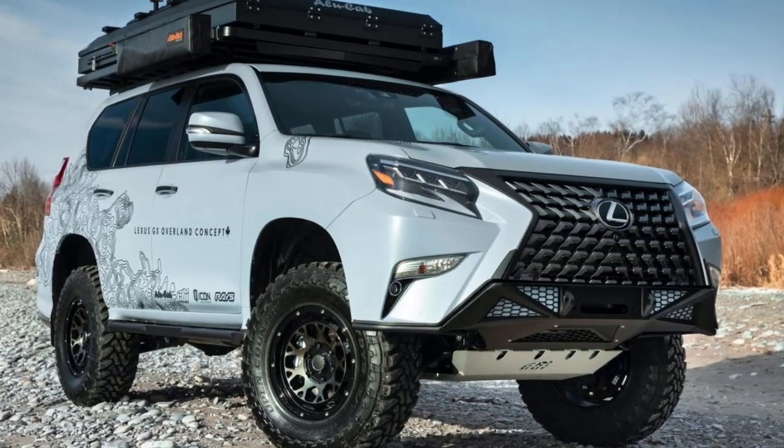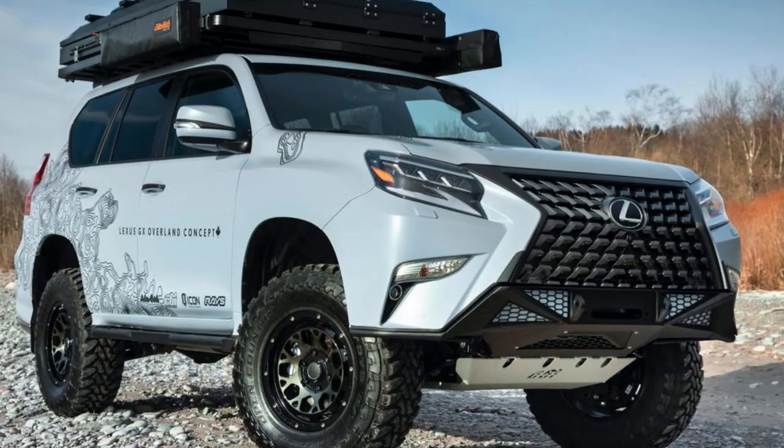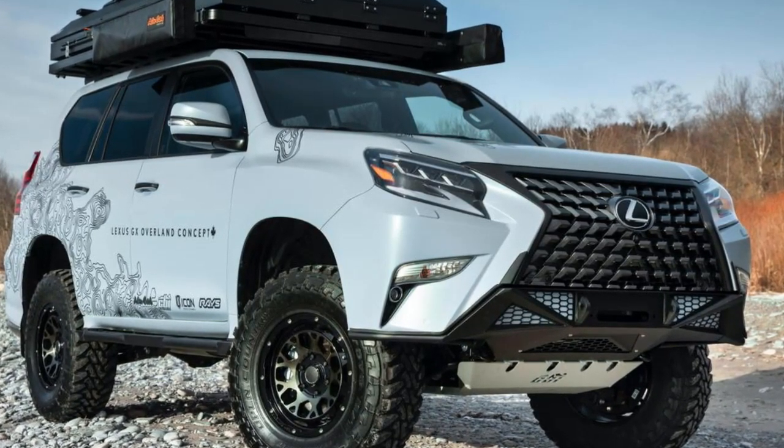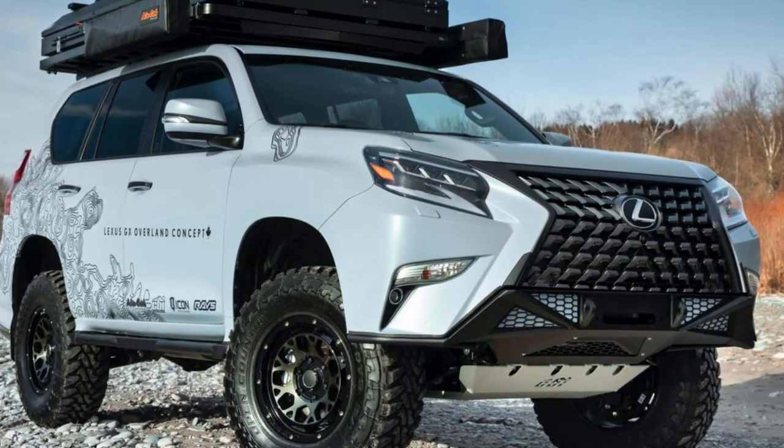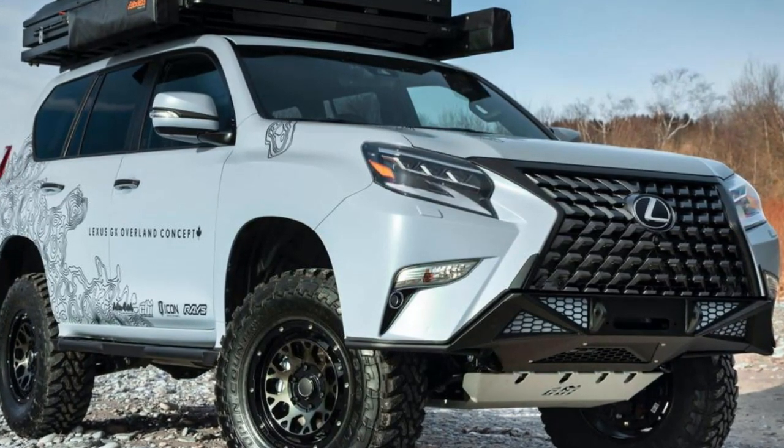Due to the added weight and difficult off-road conditions, SUVs like the GX require such low-end performance. Toyota has adjusted the 2.4-liter engine to generate peak torque between 2,000 and 3,000 revolutions per minute.